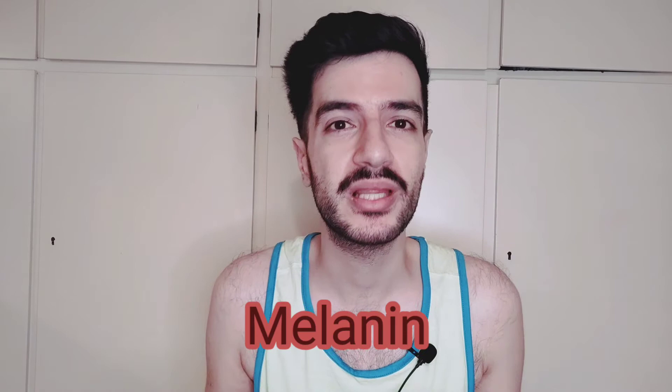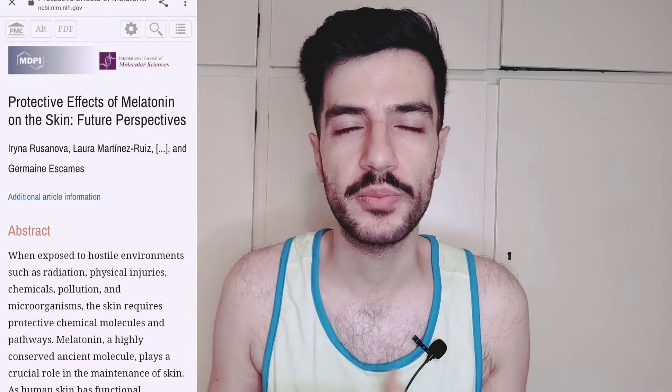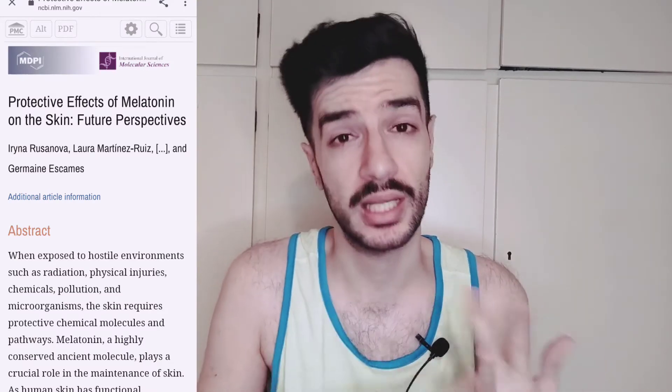The sixth active ingredient is actually melanin — yes, the brown pigment that gives our skin its color. You might wonder why melanin. Melanin is very good at protecting cells from UV damage; it's a photoprotecting agent. Studies found that topical application of melanin has antioxidant and anti-inflammatory effects and can protect cells from UV-induced damage. So it is possibly used to help minimize inflammation and irritation under the eye and protect that skin from UV radiation.